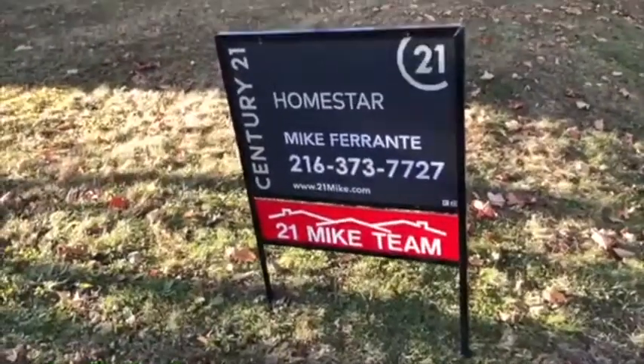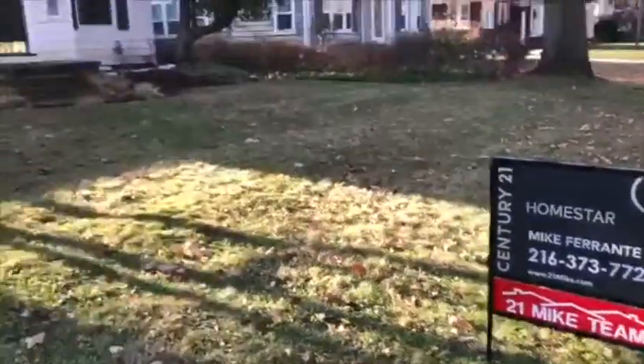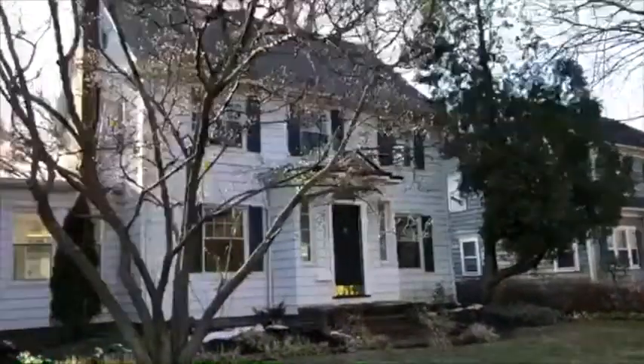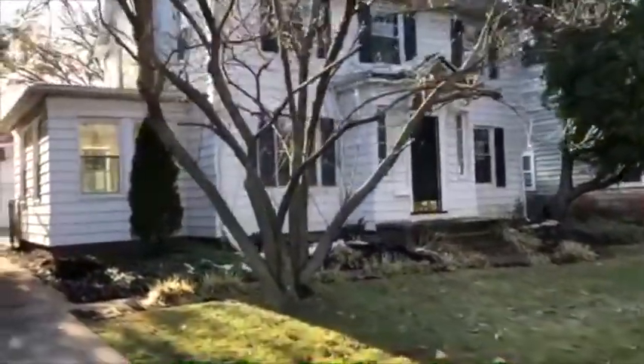Hi, it's Mike Ferrante along with Nate Jefferson from Century 21 Homestar and the 21 Mike team, and we have a video tour for you today. This is 3072 Huntington Road in Shaker Heights, Ohio.